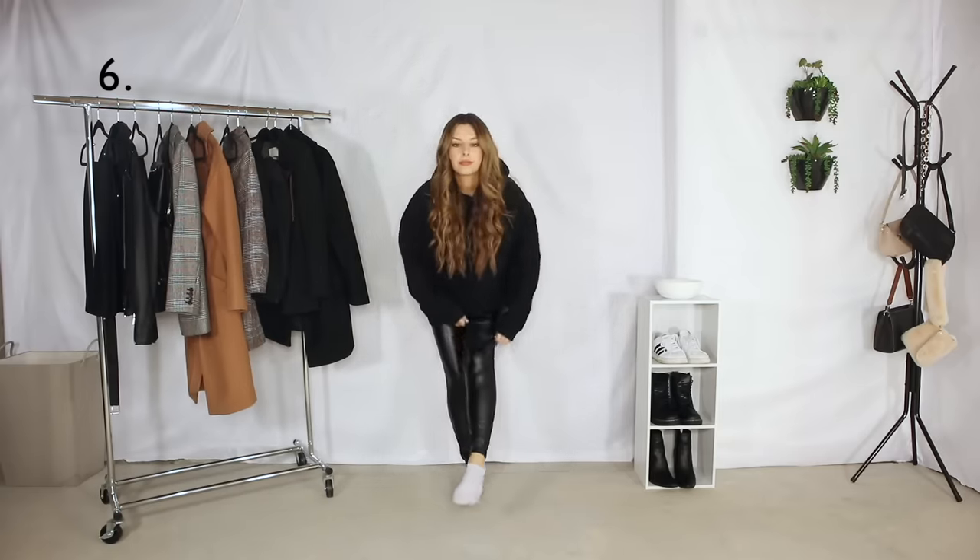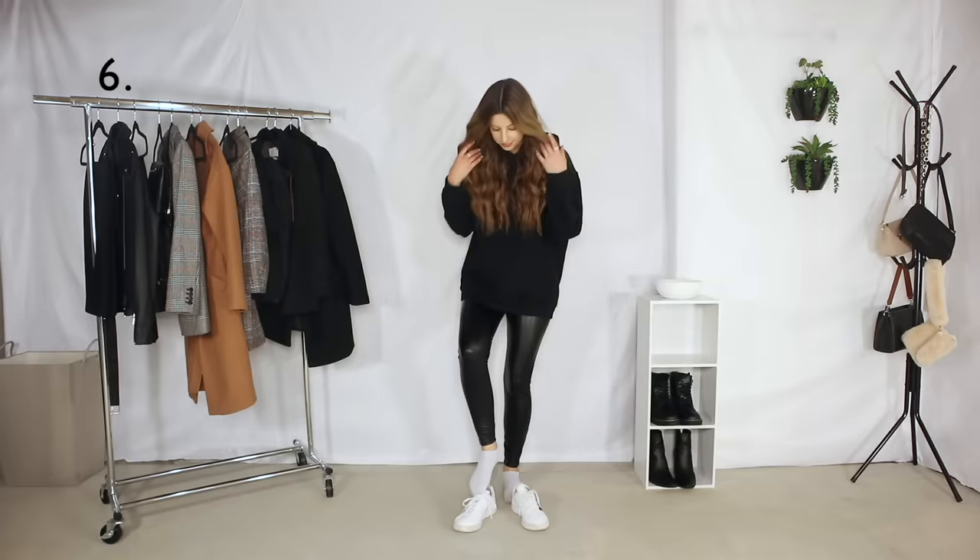Outfit number six — leather leggings of course. Super casual yet cool.